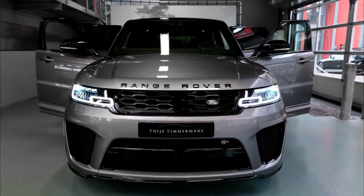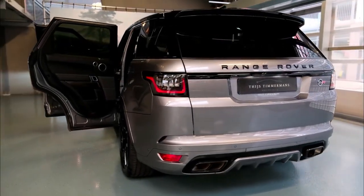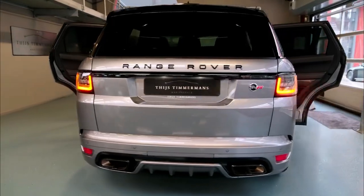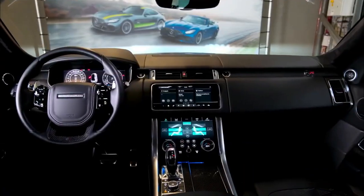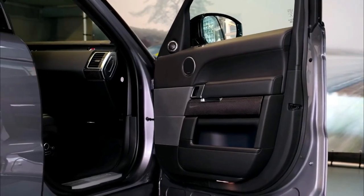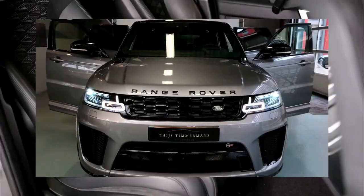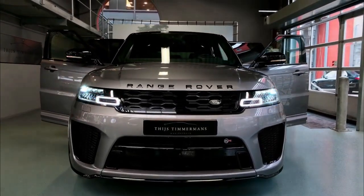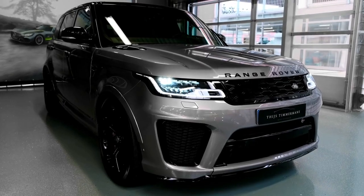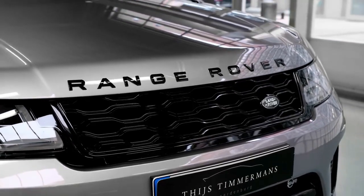2022 Range Rover Sport SVR Ultimate Edition price. From the exterior colors to the feature-rich interior stocked with luxurious amenities, this new SUV brings comfort to your busy lifestyle. The 2022 Range Rover Sport SVR Ultimate Edition price starts at $141,600 MSRP. The SVR Ultimate Edition release date has come and gone, so you can order yours today.